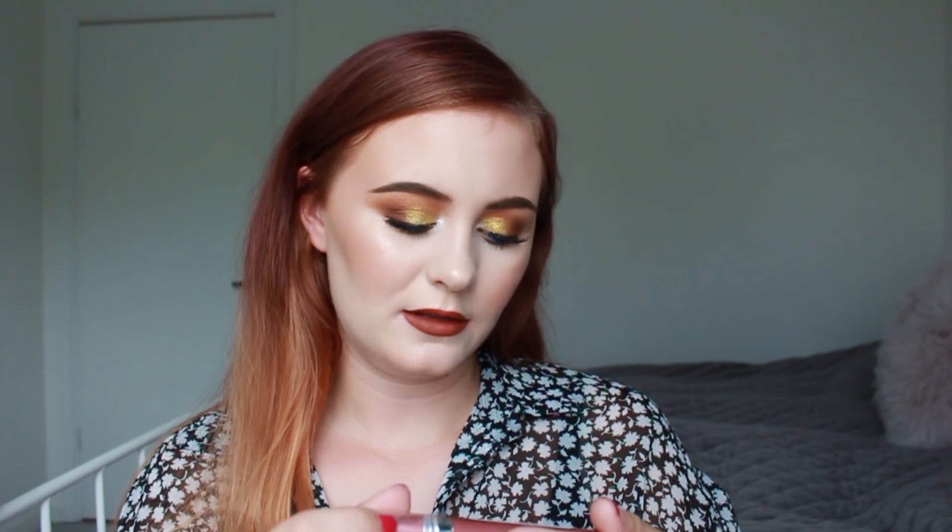Then we have the Revlon Ultra HD Lipstick in the shade HD Sand. It's one of these twist-up styles and it's a nude. It's pretty similar to the Nivea one. I'm actually excited to wear this one.